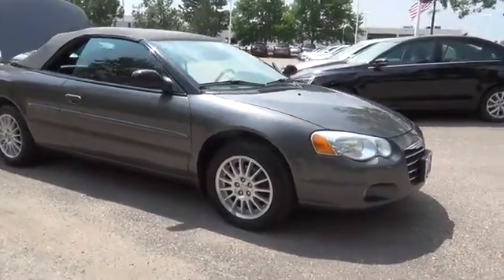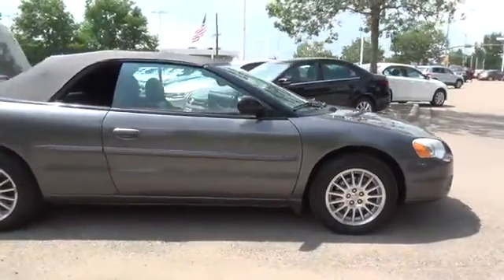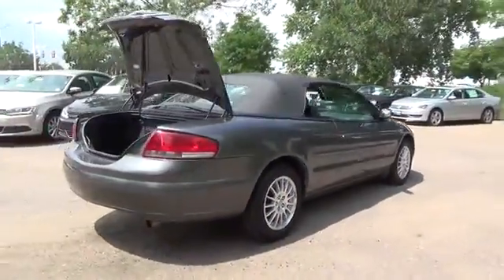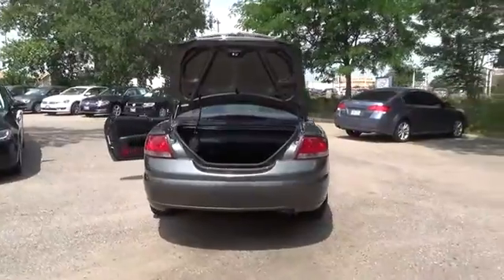The features of the Chrysler Sebring include a 2.4-liter I-4, 150-horsepower engine, four-speed automatic transmission with overdrive, air conditioning, and 15-inch steel wheels.